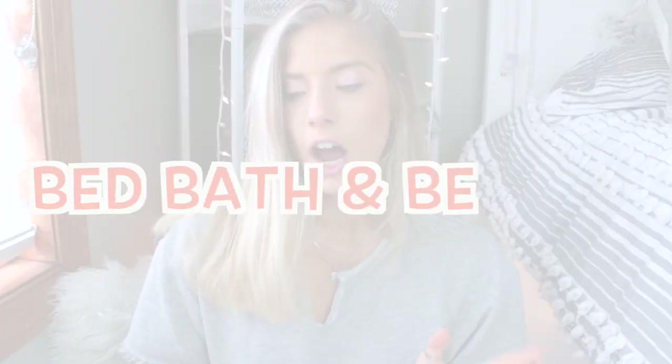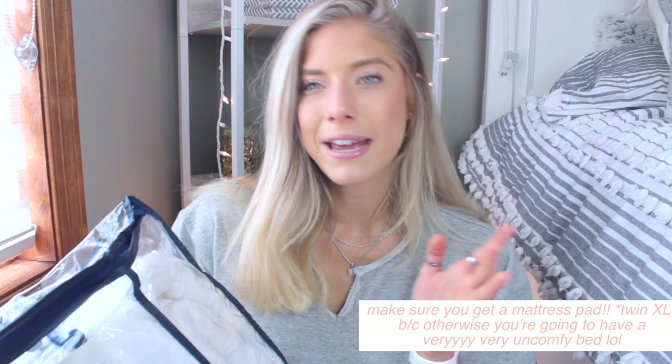Now for the last couple of things from Bed Bath & Beyond. Personally I find it super overpriced — I only go there for things I can't find elsewhere. First: a mattress pad. There were some at Target but they weren't as soft and comfy, and comfort is key for your bed. Just don't make it so comfy you skip class! I got a therapeutic mattress pad in twin XL.